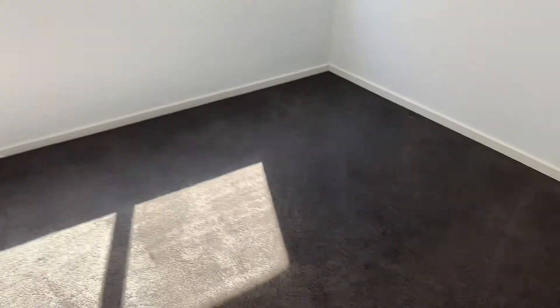Your second bedroom — good size, good natural light.